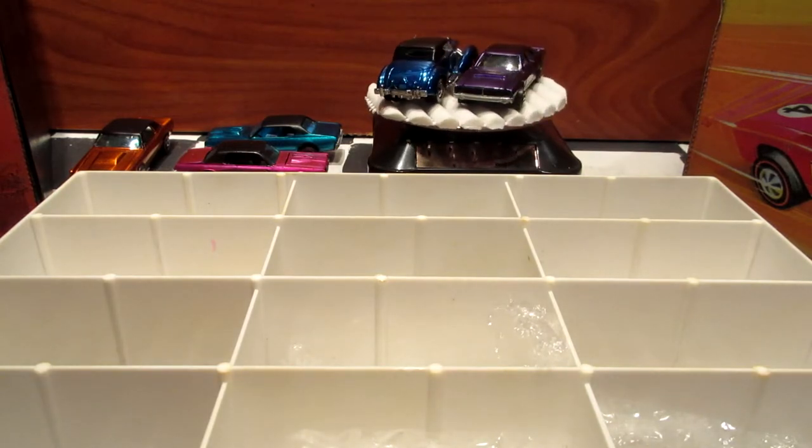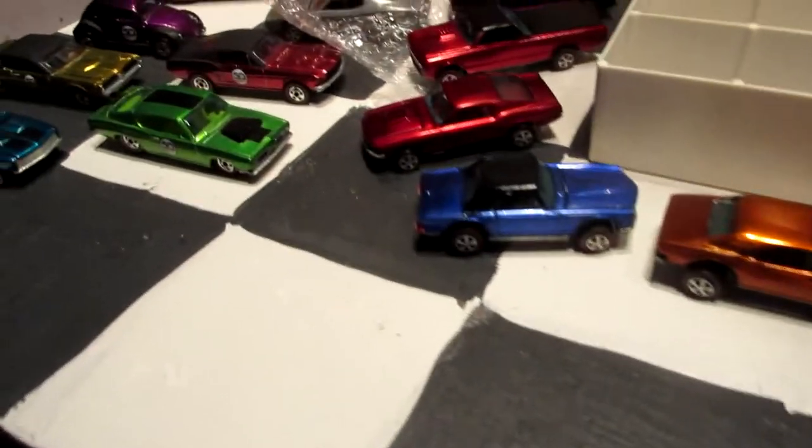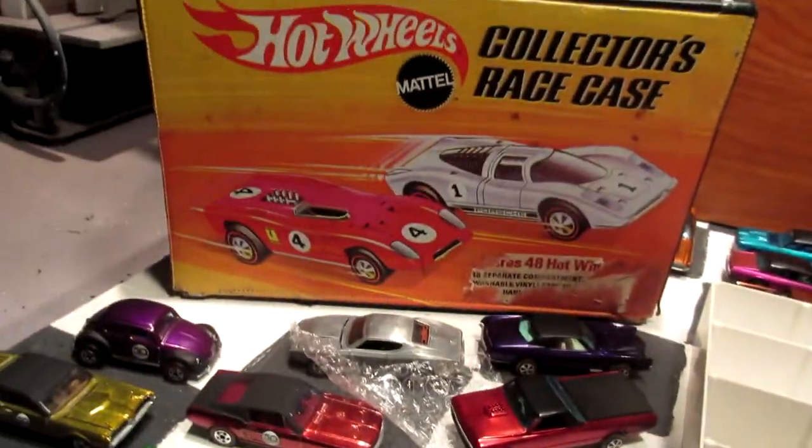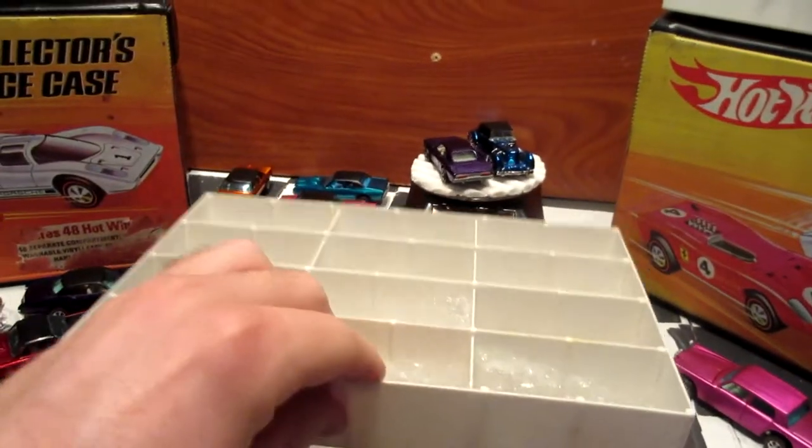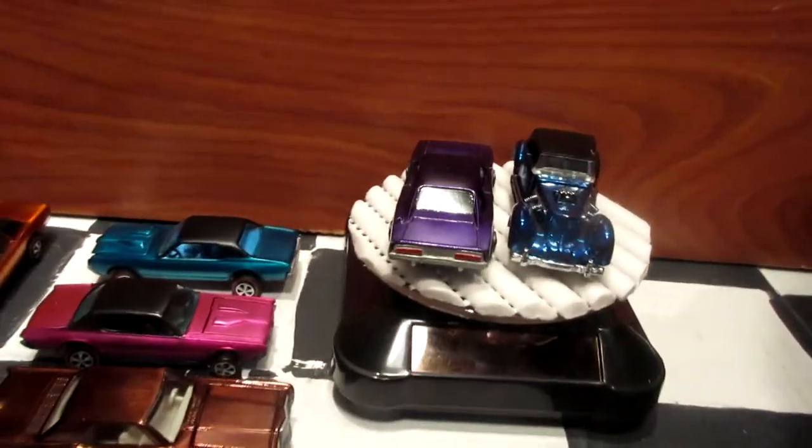So yeah, that's it already. I hope you enjoyed my video of my classic Redline cars. I will see you in the next video very soon — happy collecting!